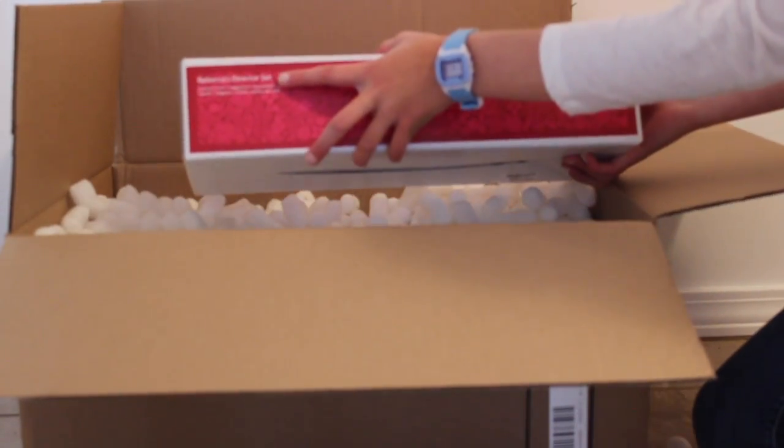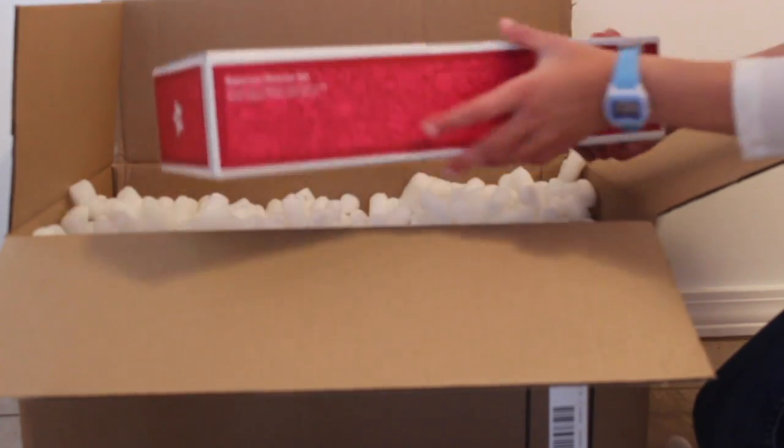Here we have the item that I got on clearance. It's Be Forever — Rebecca's Director Set.